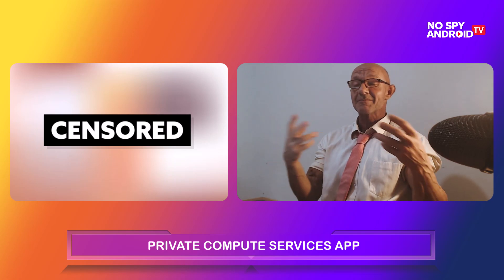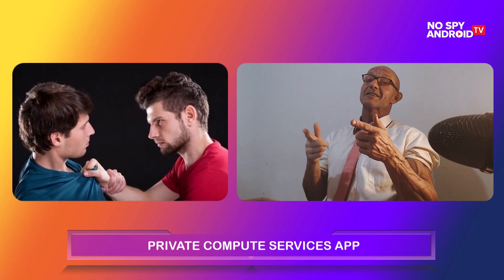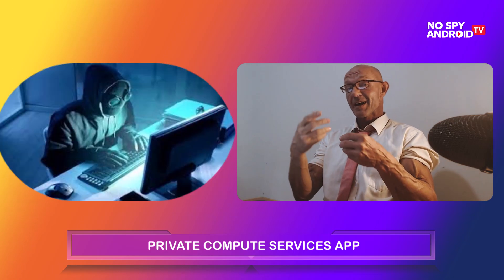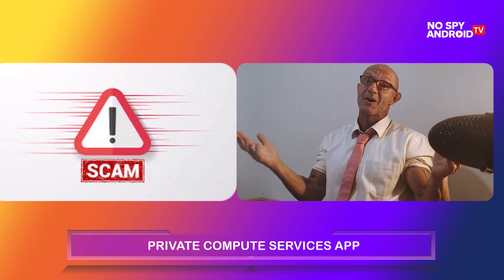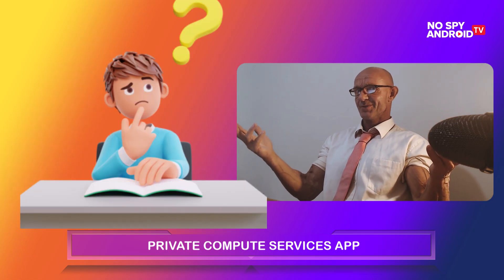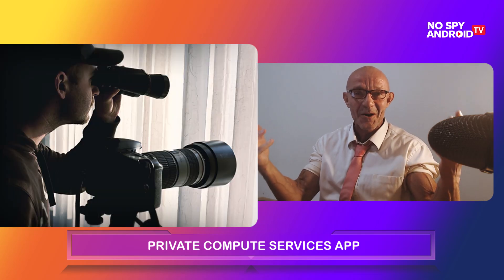Listen guys, I'm not sending nudes over the internet. I'm not threatening nobody, I'm not blackmailing nobody. I'm not trying to scam or seduce people over the internet. And I guess you aren't either. So why are we being watched?